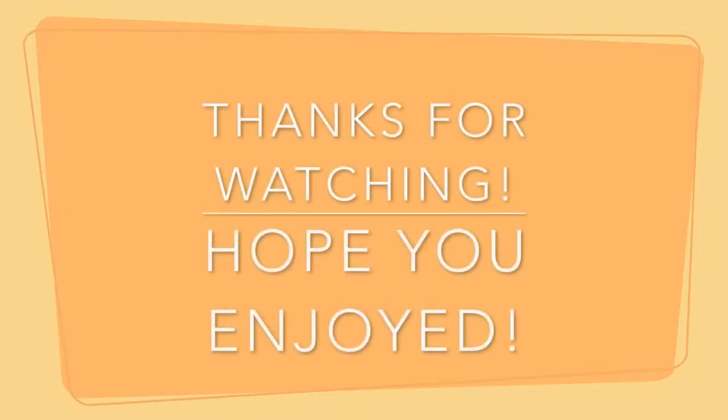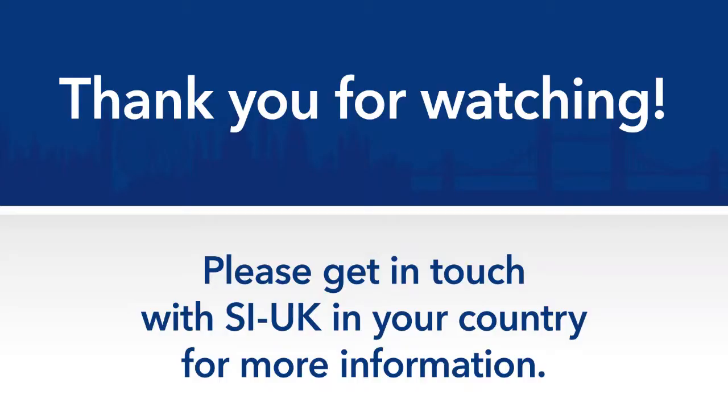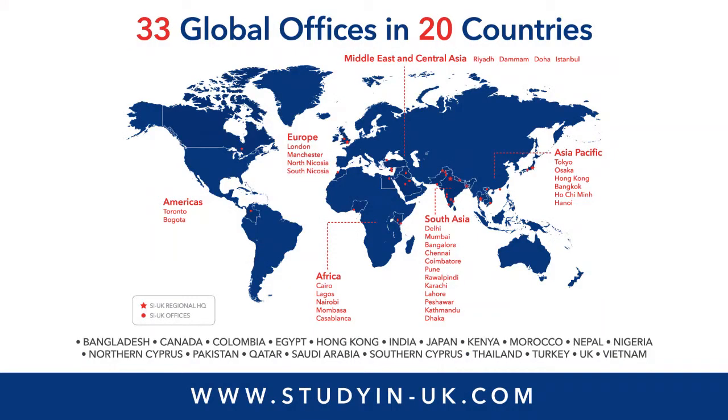Thanks for watching and we hope you enjoyed our student-friendly Socialising on a Budget video. Thank you.